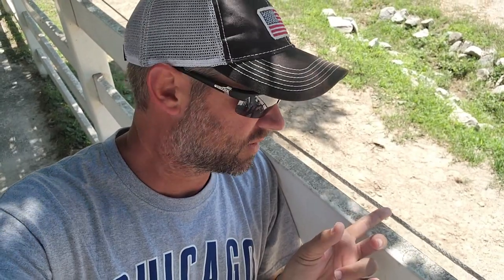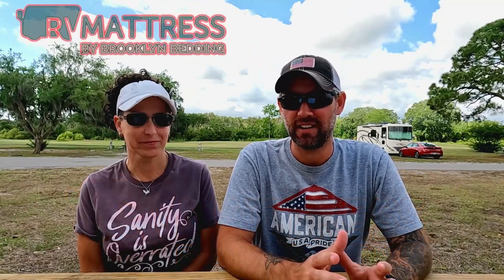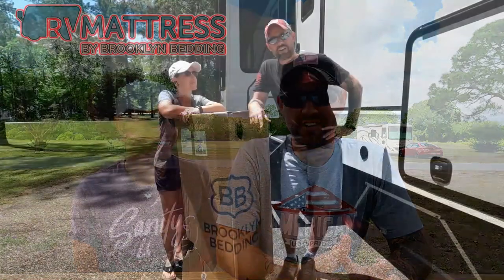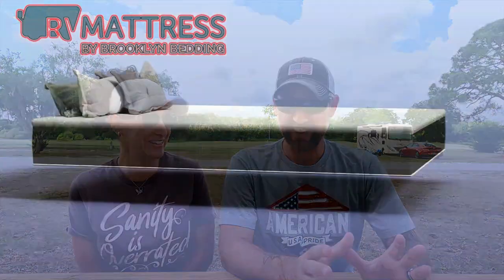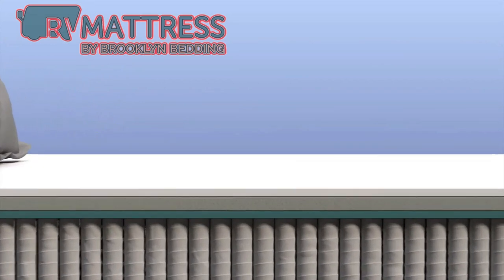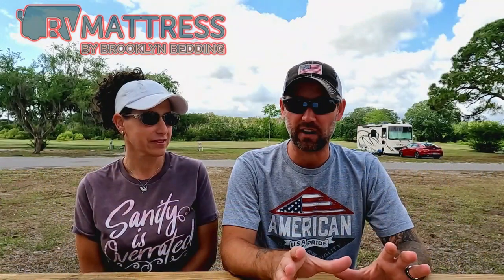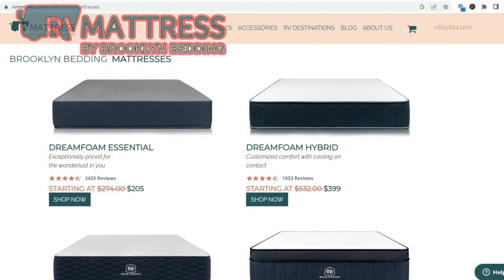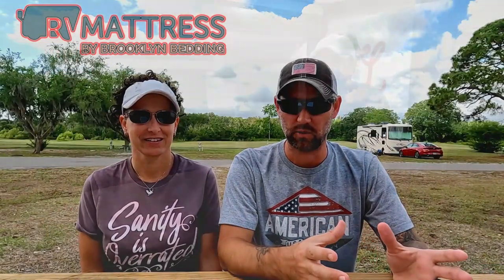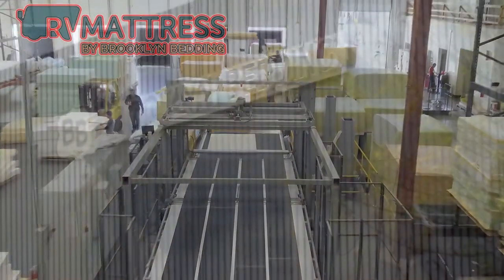Thanks to the sponsor of today's video: RV Mattress by Brooklyn Bedding. One of the first things you'll want to do when you get a new RV is change out the mattress — the ones that come in RVs are like sleeping on plywood. We have the Aurora Luxe in the soft RV King; it regulates body temperature and keeps you at a perfect 88-degree sleeping temperature. They have a bunch of different styles and firmnesses, and they're custom made for RVs. They also come with a 120-night sleep trial, a 10-year warranty, and free shipping from the factory in Arizona.